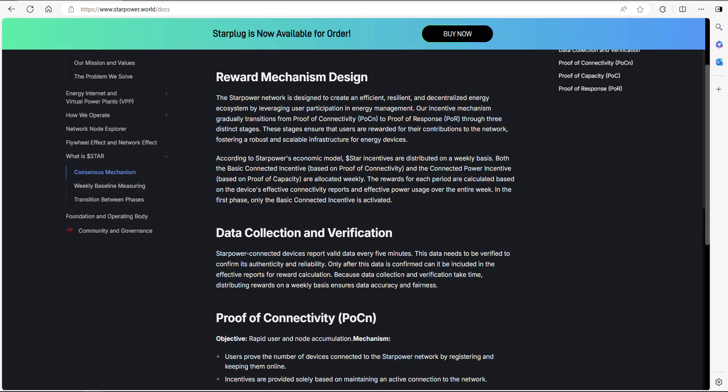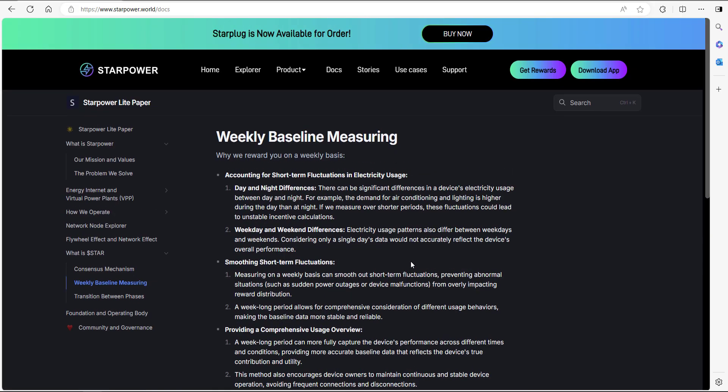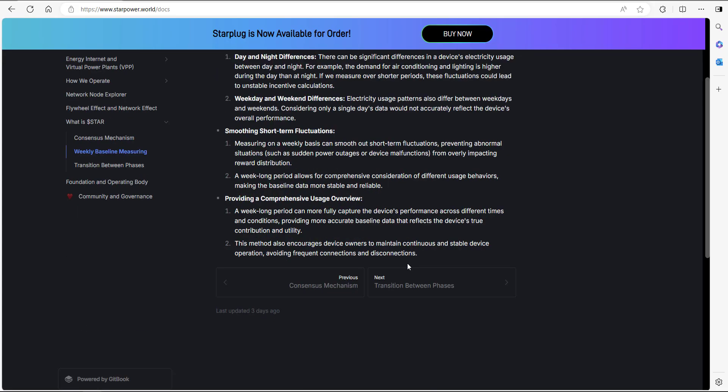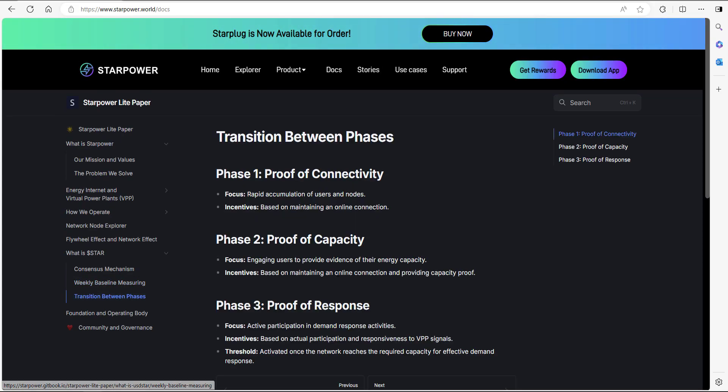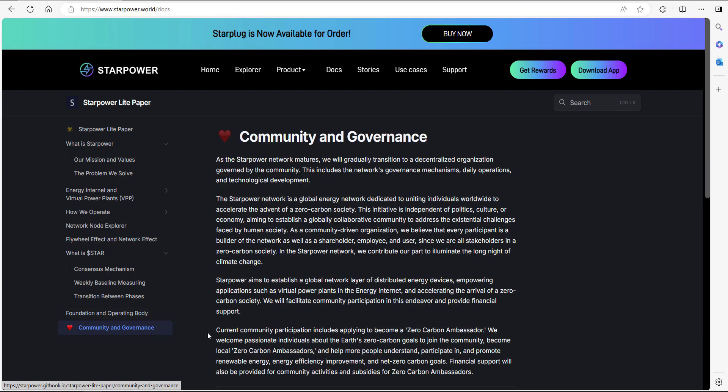The light paper also covers some information on the consensus mechanism, how to measure the baselines, transitions between phases, the foundation and operating body, and some community guidance as well.